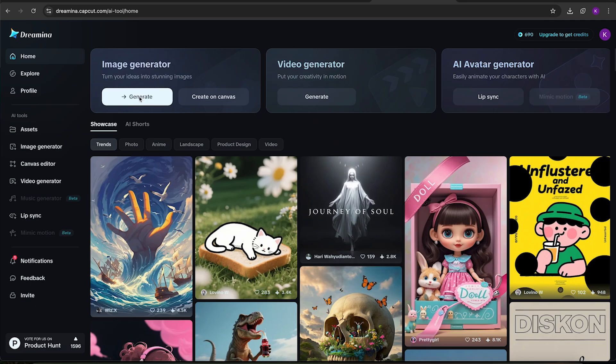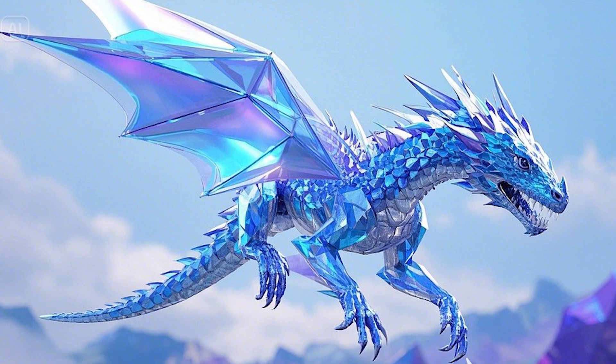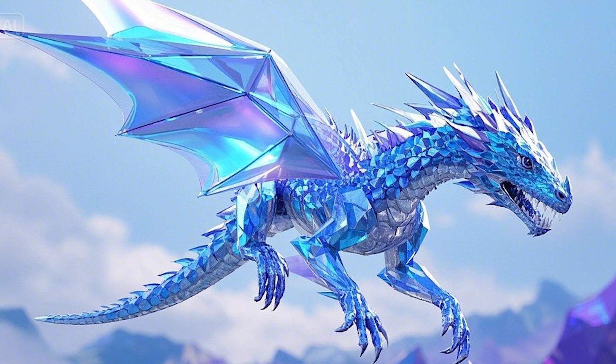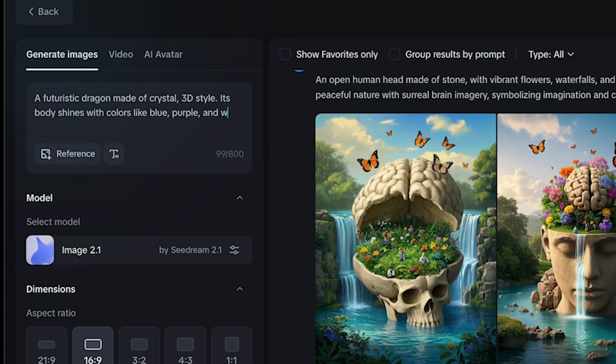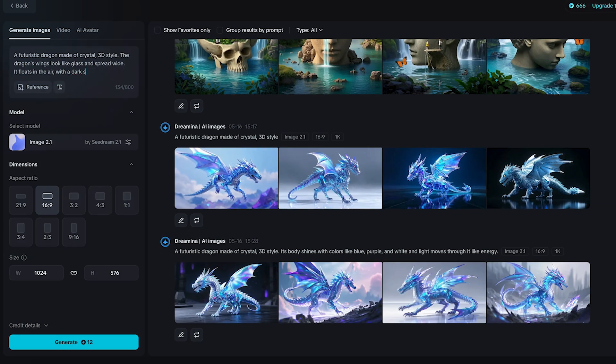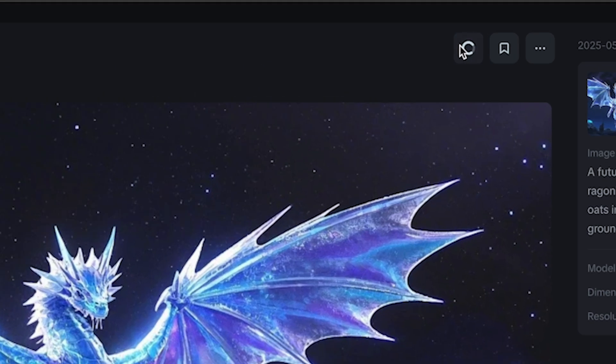Step one: go to Generate Images. Step two: write your prompt. Let me try something cool — a futuristic dragon made of crystal, 3D style. And wow, I might just frame this. Step three: modify your prompt. You can keep modifying it; it may take a few attempts to meet your expectations. Step four: download the image you like. Happy with the result? Just click download. You can also post directly to your socials. Super simple.